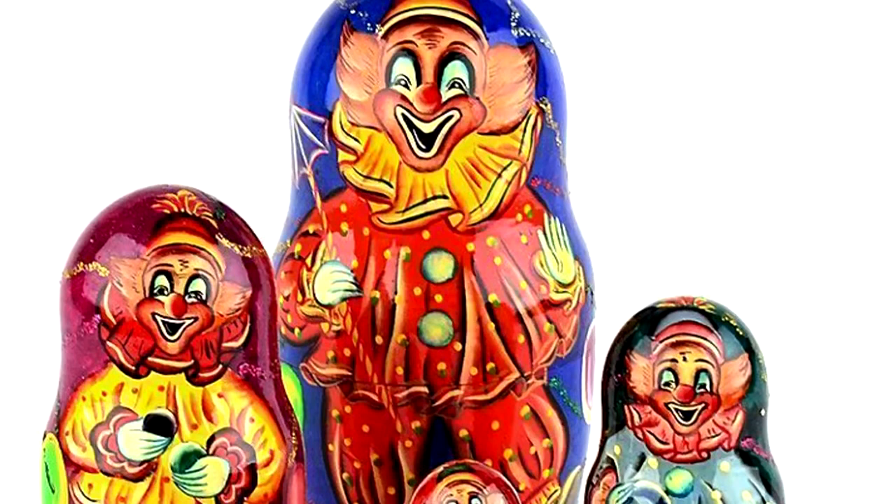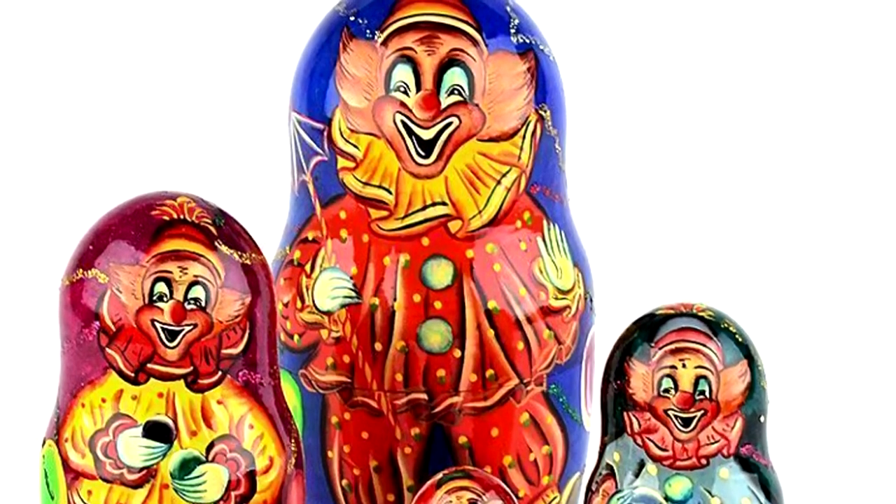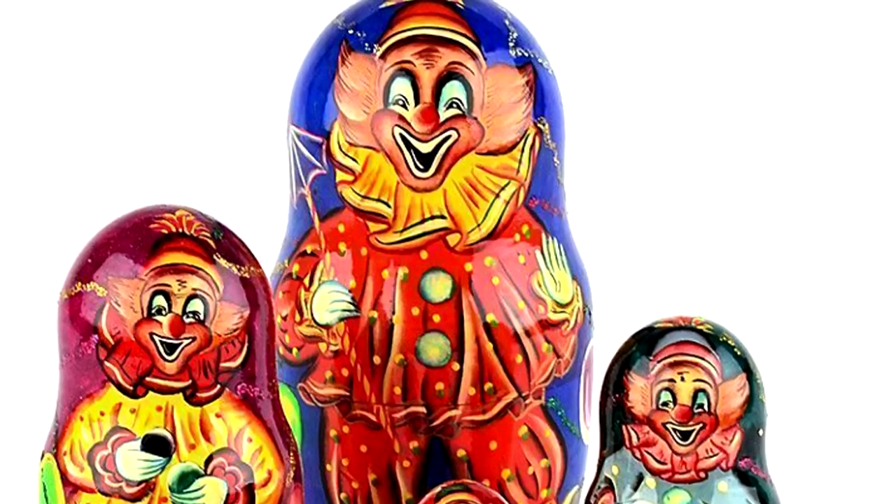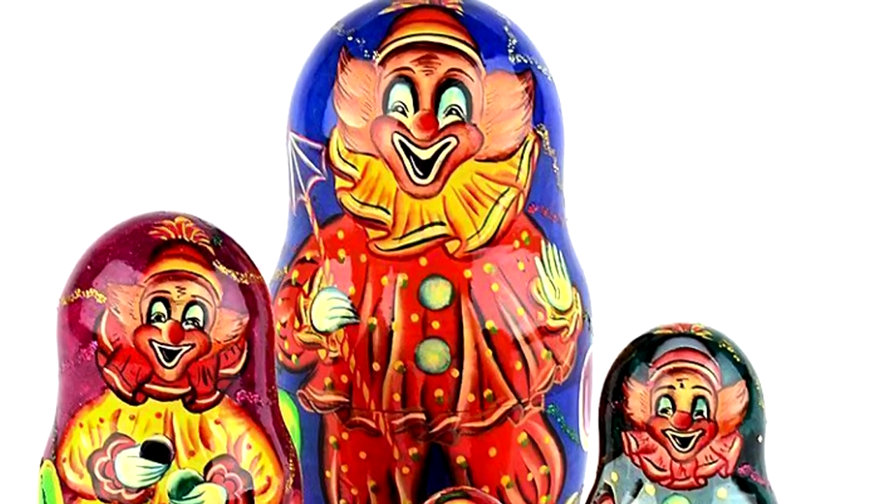Each instance of RPC-235 appears to be sapient with a distinct personality, with all instances suffering from various degrees of physical or psychological trauma.